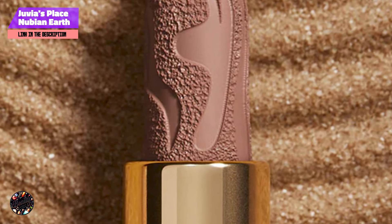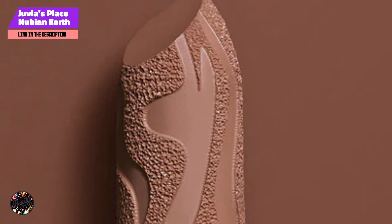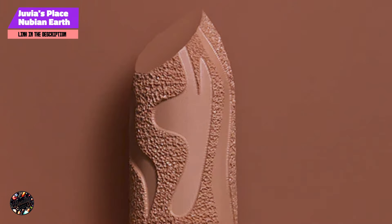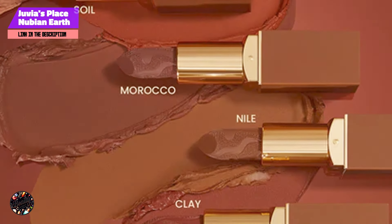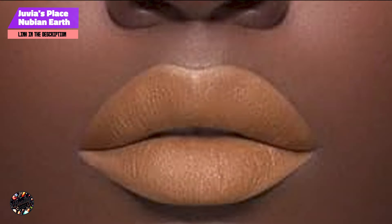Durability: This lipstick provides excellent durability, with its matte formula staying intact throughout the day. While it's not entirely transfer-proof, it holds up well against regular use and minor touch-ups. Its long-lasting color ensures that you look vibrant and polished, even after hours of wear.